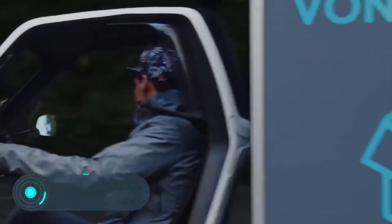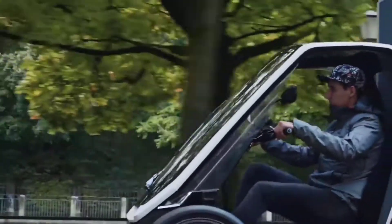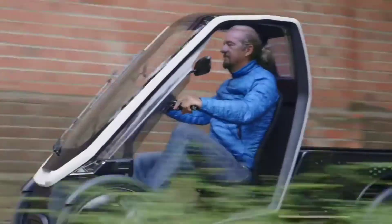Bio Hybrid — this tiny pedal-powered electric vehicle was developed by specialists at the German company Schaeffler Bio Hybrid. This vehicle is environmentally friendly, safe, and space-saving. Bio Hybrid takes up to three times less parking space than a standard car. The manufacturer offers two versions: passenger and cargo.